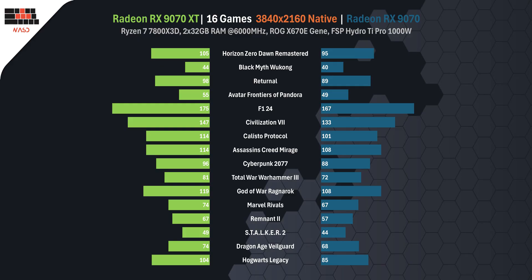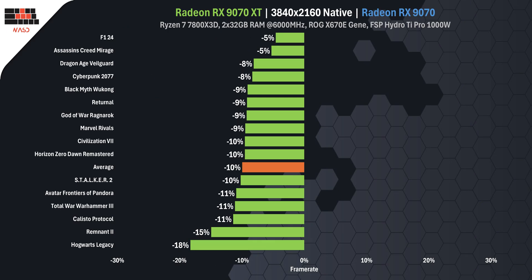Now that we have seen each game individually, it remains to summarize the performance in a few graphs. I will show you two FPS graphs — one in numbers and one in percentages. The RX 970 XT is on average about 10% better in 2160p games.